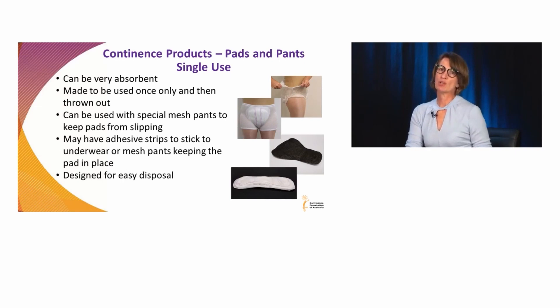When it comes to disposable or single-use continence pants and pads, they can be very absorbent. They can go from a very light loss of about 50 mils to over four litres, as I was looking at some continence products today. So it's amazing how much the absorbency varies.